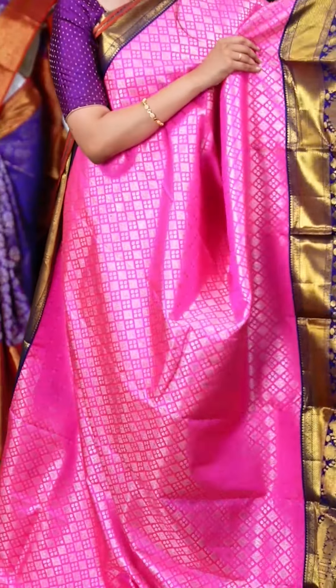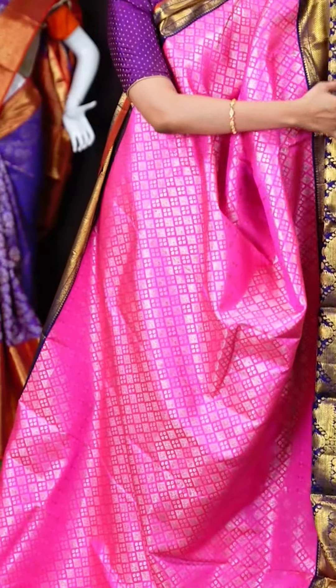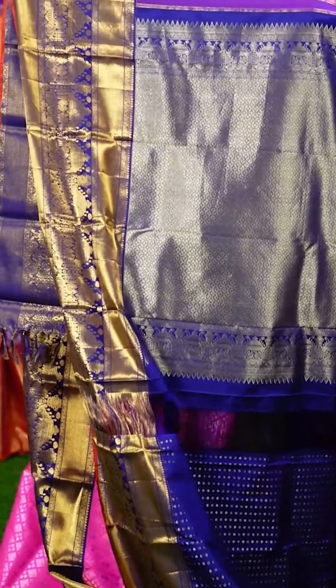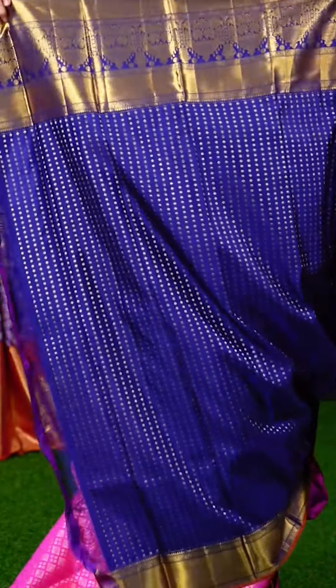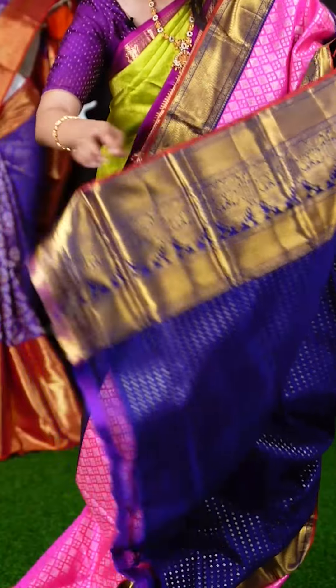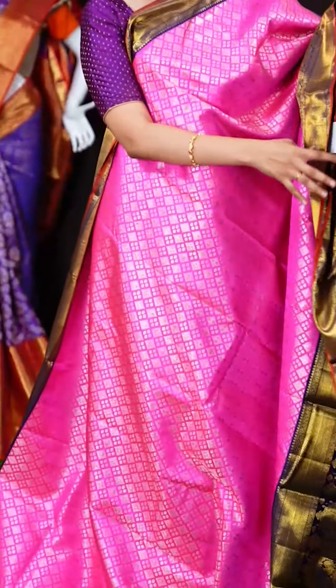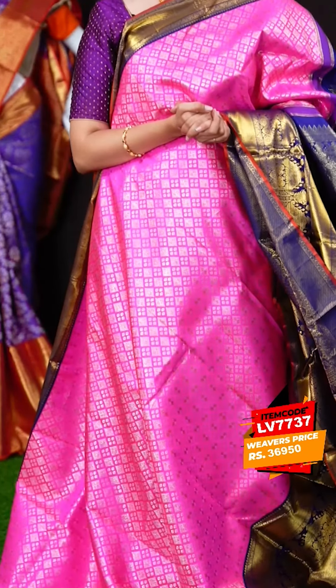We have another beautiful pastel pink color saree with a navy blue color border. All over the body we have silver zari diamond checks with micro dollar booties. On the border we have a blue color designer turning work border. The pallu is also a jacquard pallu — most of these bridal wear sarees have jacquard pallu. The blouse is a beautiful blue color micro dollar bootie blouse with booties border. The item code is LV7737 and the weavers price is Rs.36,950 only.